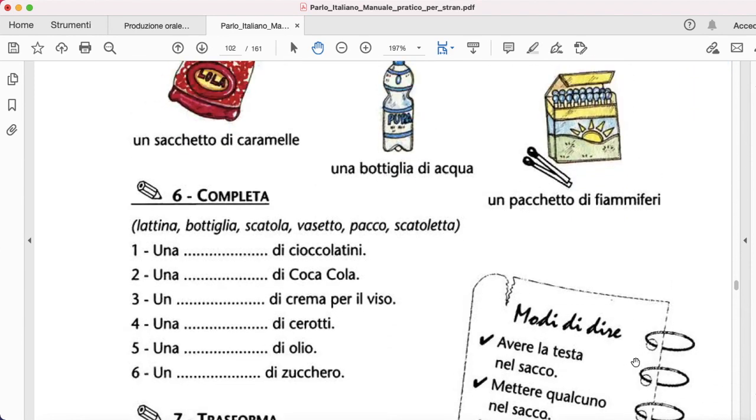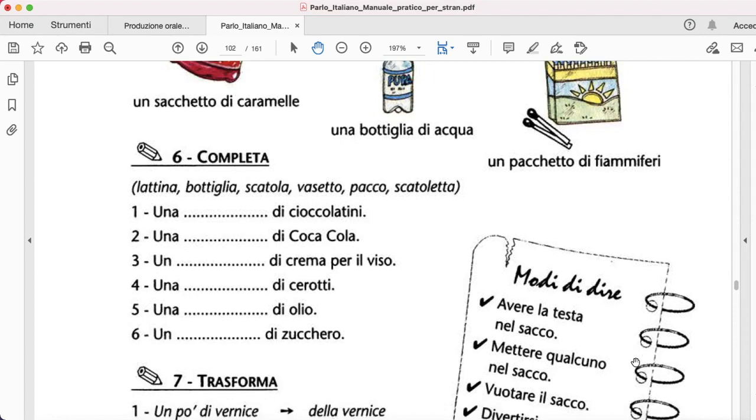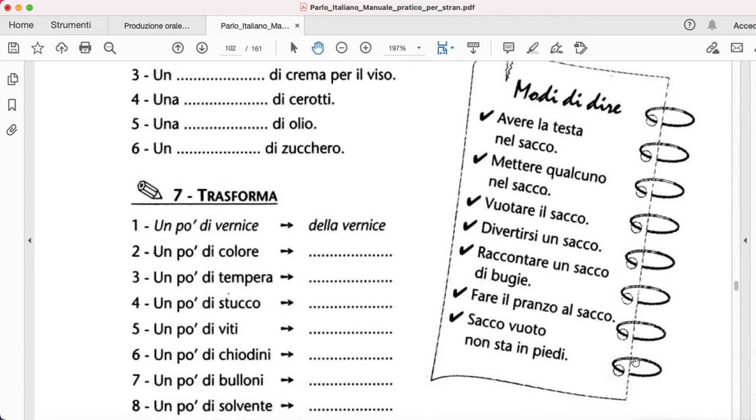Una scatola di cioccolatini, una lattina di Coca-Cola, un vasetto di crema per il viso, una scatoletta di cerotti, una bottiglia di olio, and un pacco di zucchero.